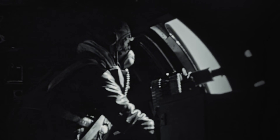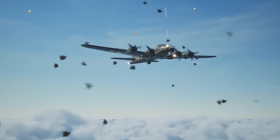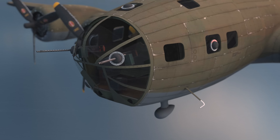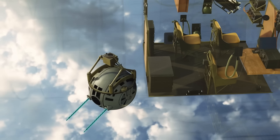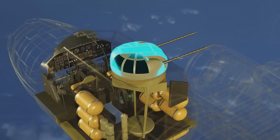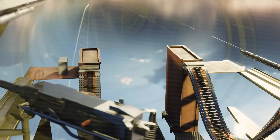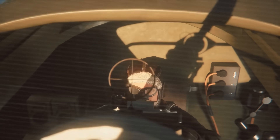But the B-17's legendary status came from its defensive armament. The final B-17G variant bristled with 13 .50-caliber M2 Browning machine guns, creating interlocking fields of fire that could engage enemy fighters from virtually any angle. This wasn't just firepower — it was a carefully engineered defensive system. The arsenal included a Bendix chin turret with two guns, a Sperry ball turret underneath with two more, a top turret behind the cockpit with two guns, and a tail turret with two additional weapons. Waist gunners manned flexible guns on each side of the fuselage, while the radio operator controlled a single gun firing upward through the radio room hatch.